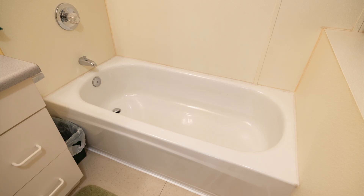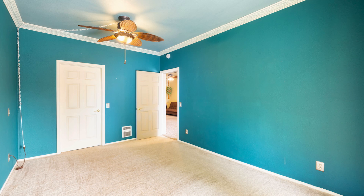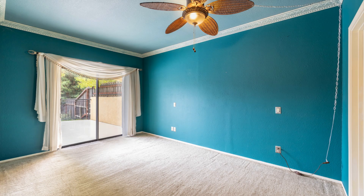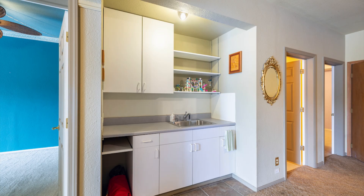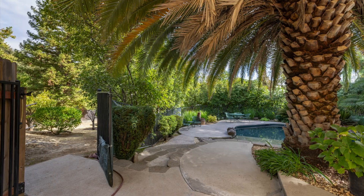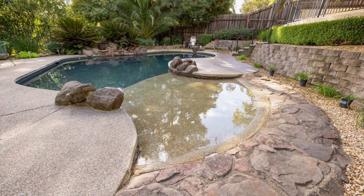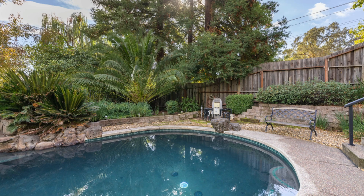The exterior is just as impressive. There's a large three-stall garage with a workshop and extra storage, a long driveway perfect for RV or boat parking, and an 85-foot cement pad hidden behind bushes for added privacy. The yard also features a variety of fruit trees, including mandarin, orange, lemon, plum, cherry, and apricot.